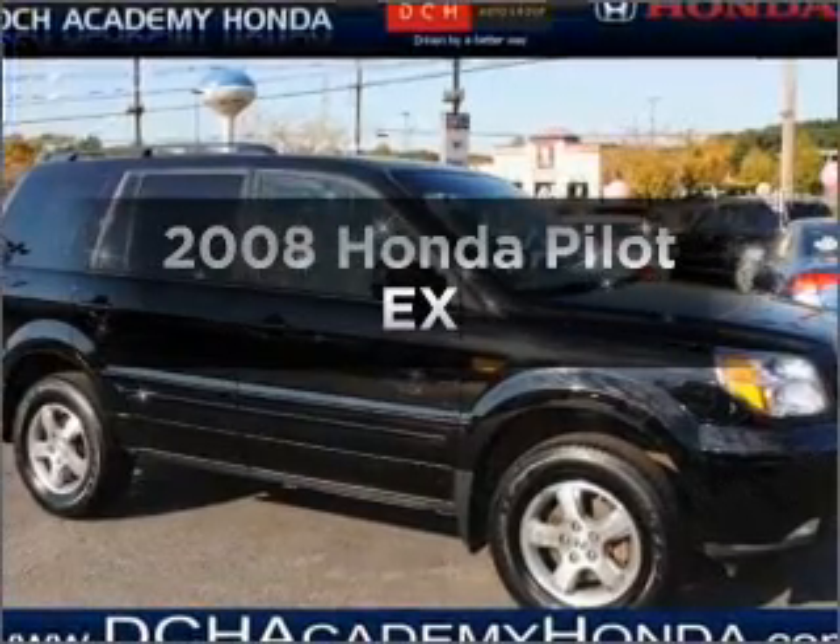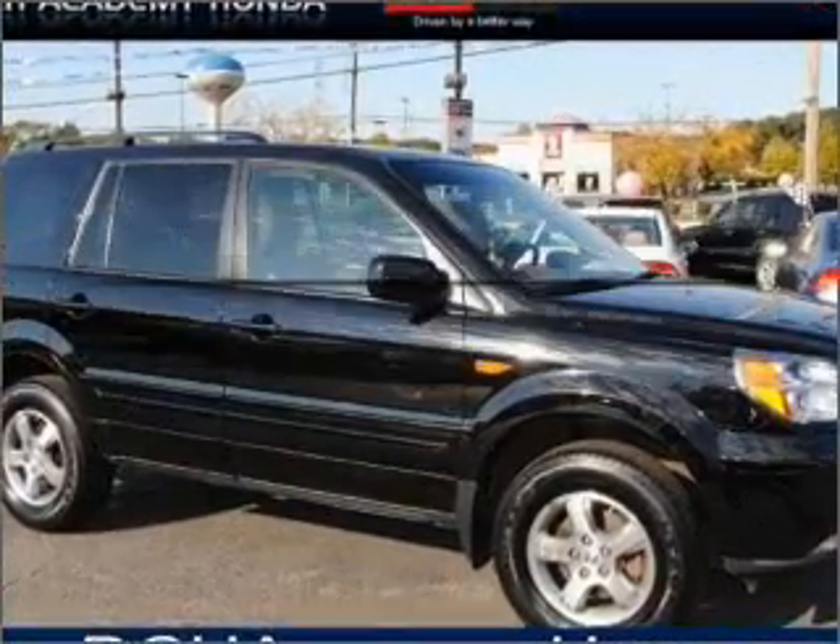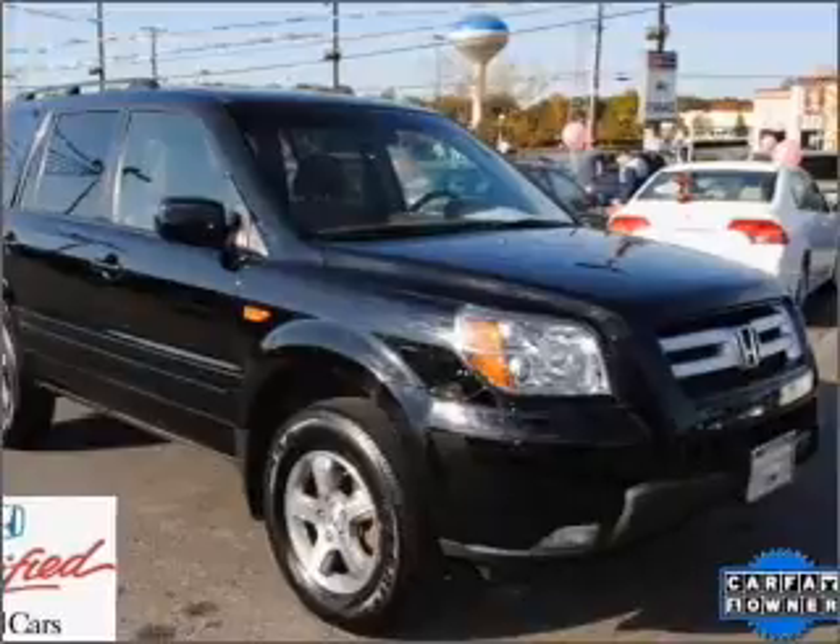Check out this 2008 Honda Pilot. Travel the roads in style and comfort in this great vehicle.